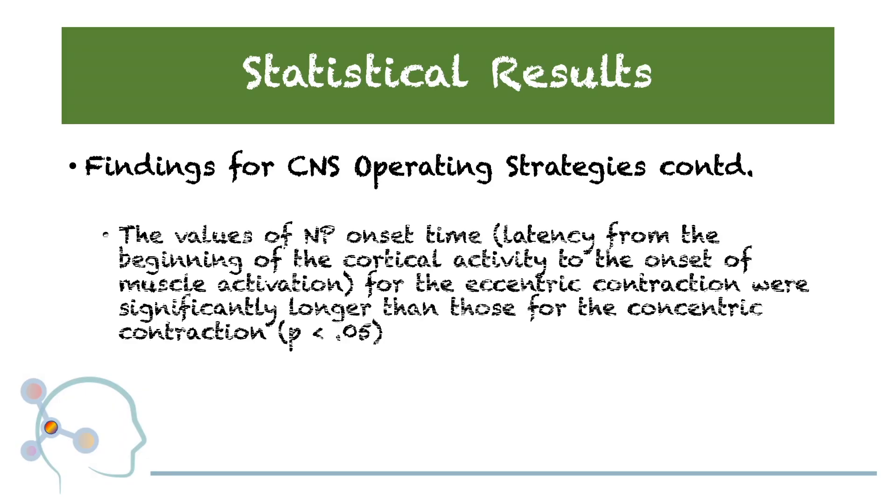And lastly, the values of the negative potential onset time — which can be described as the latency from the beginning of the cortical activity until the onset of muscle activation — this amount of time for the eccentric contraction was significantly longer than for the concentric contraction.